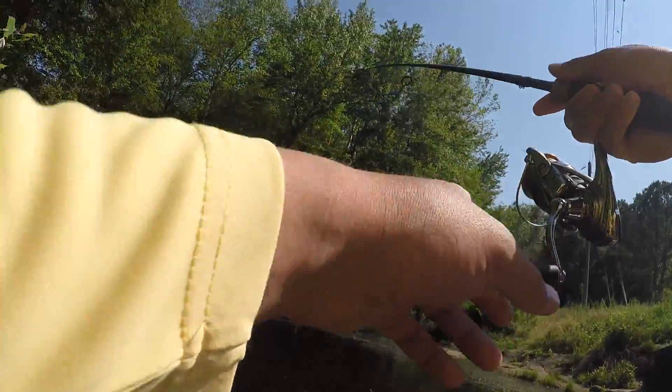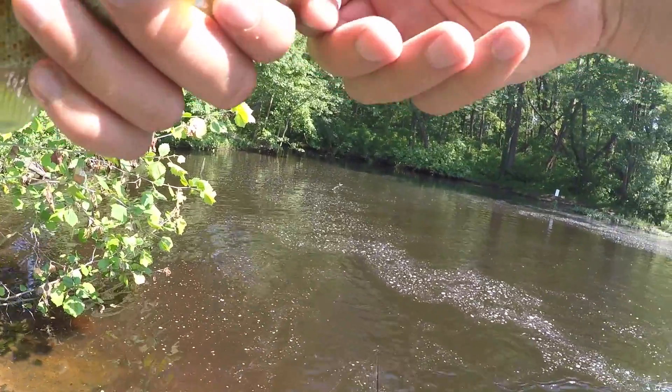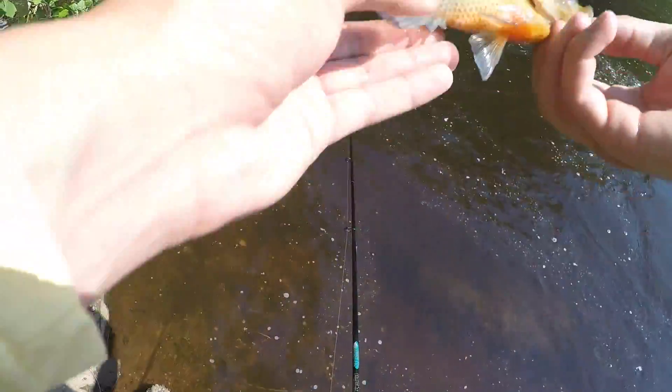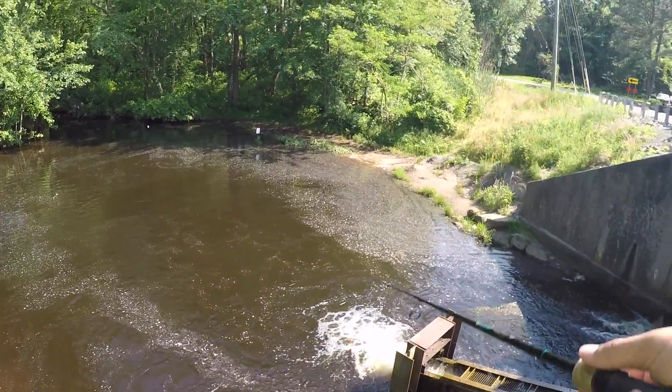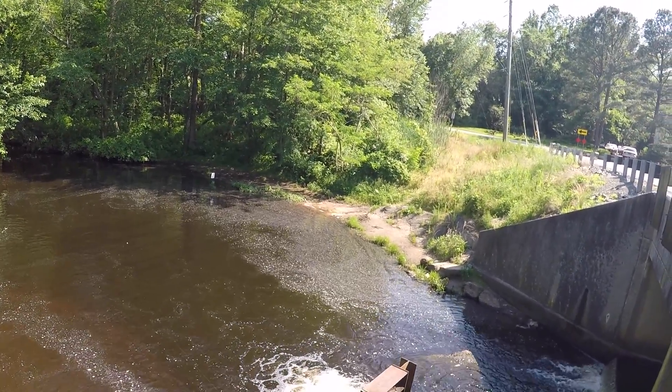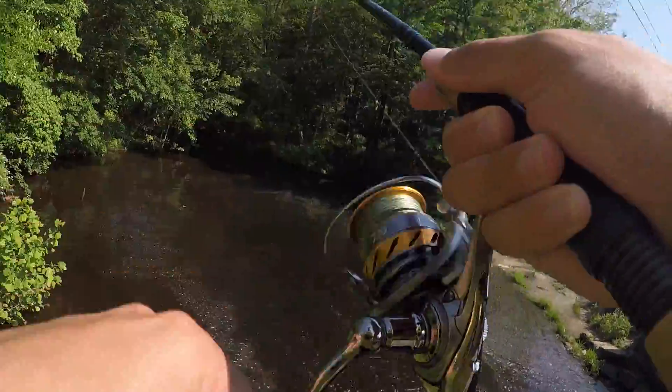First fish of the day on the spinner! Let's get that out of you, buddy. That is pretty cool, man — I don't really catch many of these. Very, very fat little guy — slam right there!